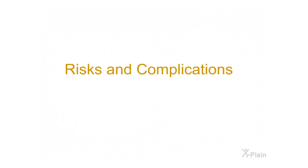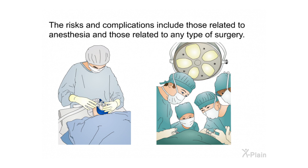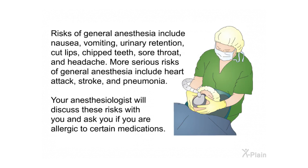Risks and complications. This procedure is safe; however, there are several possible risks and complications. These are unlikely but possible, and knowing about them may help you detect complications early. Risks related to general anesthesia include nausea, vomiting, urinary retention, cut lips, chipped teeth, sore throat, and headache. More serious risks include heart attack, stroke, and pneumonia. Your anesthesiologist will discuss these risks with you and ask if you are allergic to certain medications.